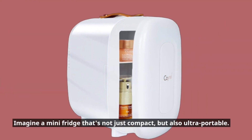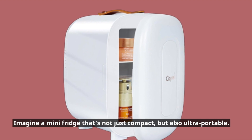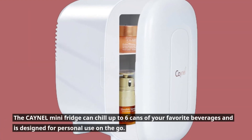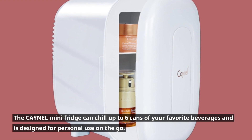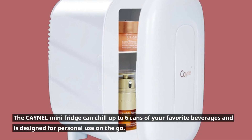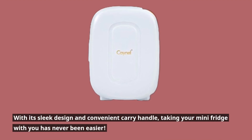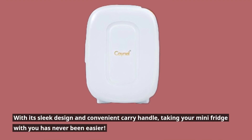Imagine a mini fridge that's not just compact, but also ultra-portable. The CAYNEL Mini Fridge can chill up to 6 cans of your favorite beverages and is designed for personal use on the go. With its sleek design and convenient carry handle, taking your mini fridge with you has never been easier.